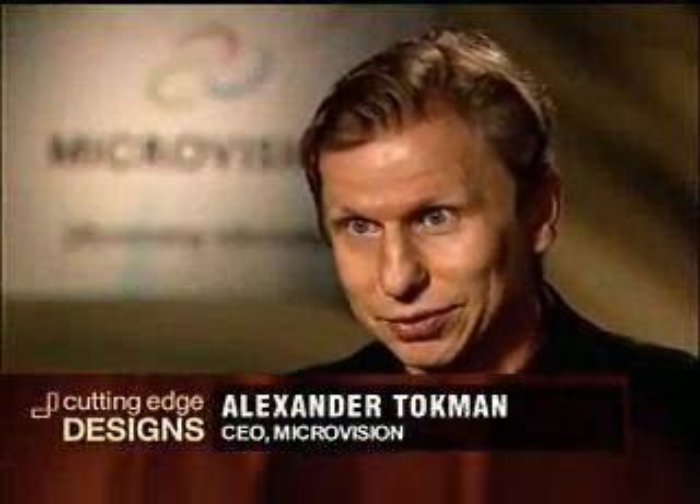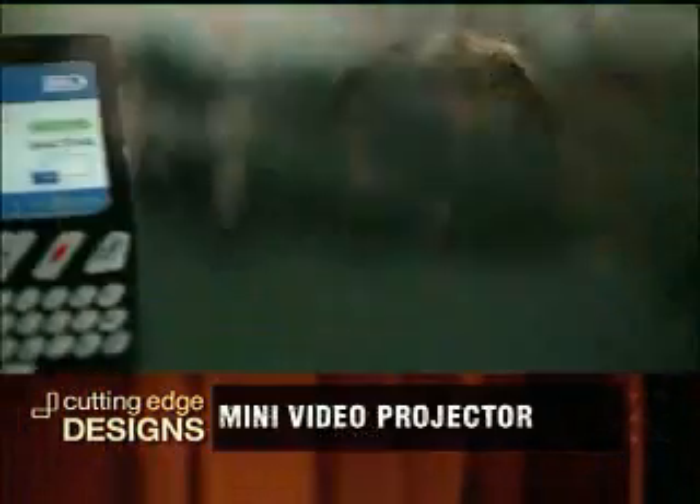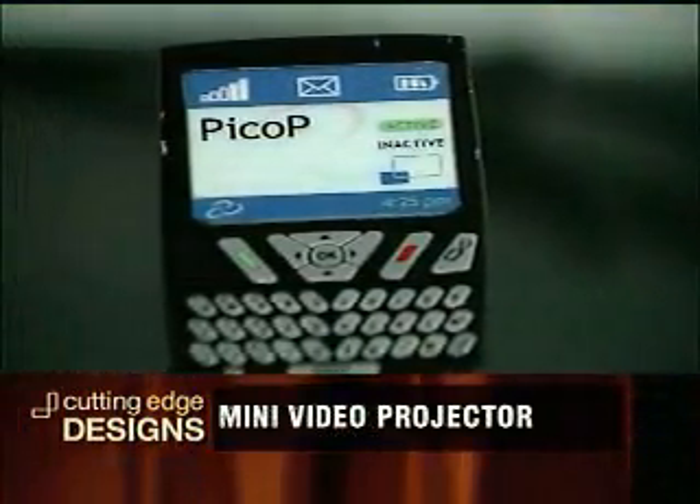We at Microvision decided to solve this problem by mobilizing resources and developing a technology that could be packaged inside the cell phone, therefore freeing the mobile users from the tiny display. The Pico-P is a sugar cube-sized,